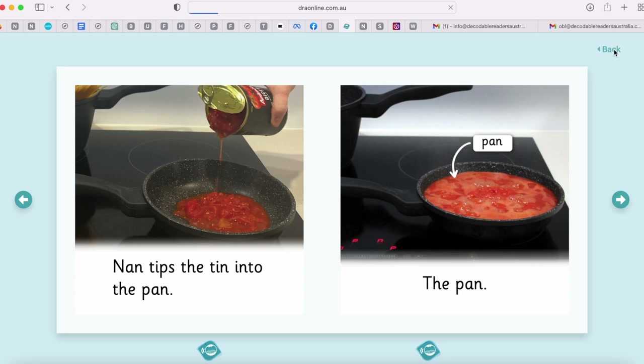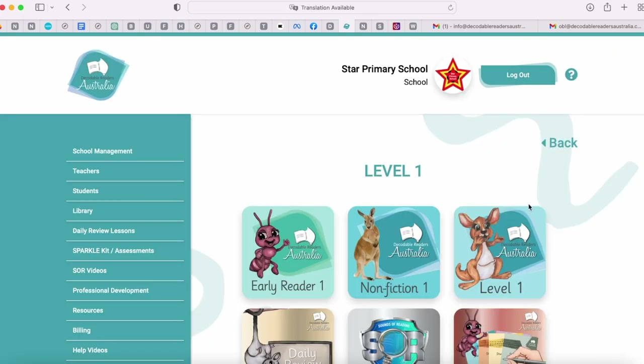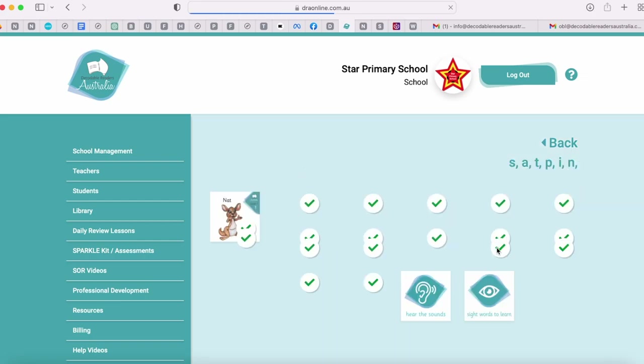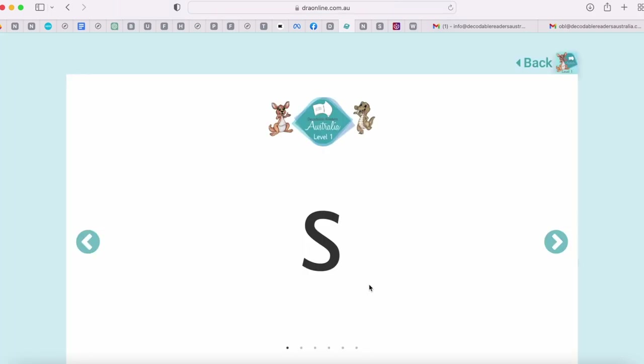If we head back into our level, we can see when we get to our main fiction series there are a lot more books. We actually have 20 titles in our main fiction series. In each series we have our hear the sounds and the sight words to learn. If we click on hear the sounds, you can see that we can click on a letter and hear the sound that it's representing.